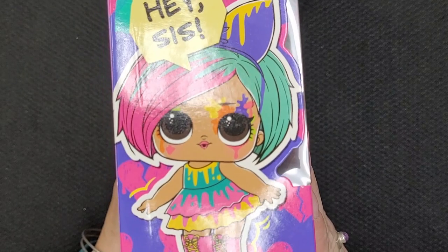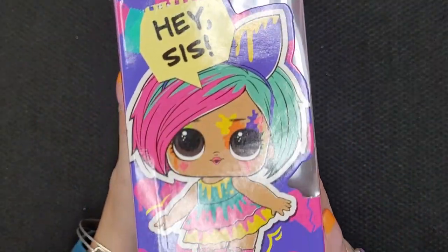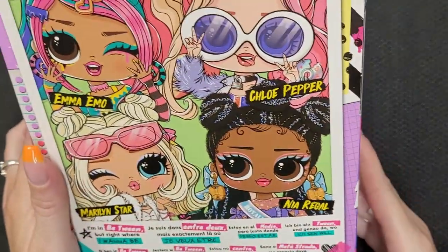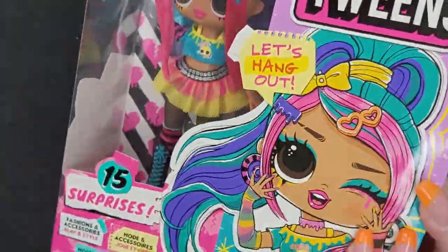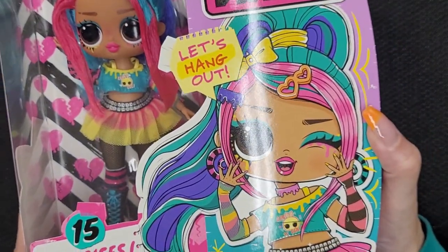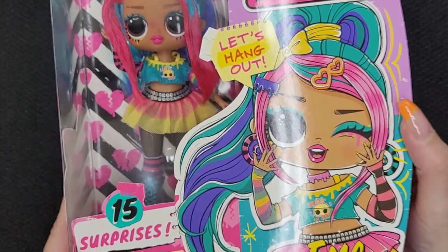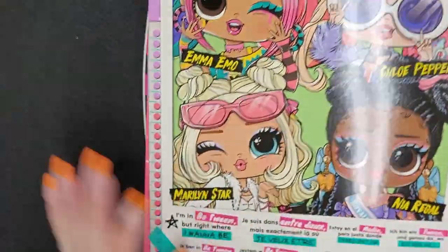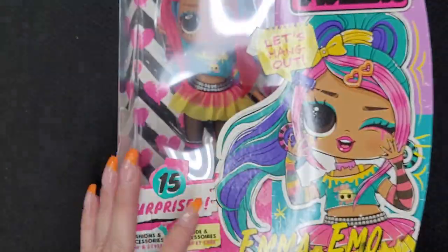It says 'Hey, sis' on the box. This is the artwork on the front and back. I love how they have her winking. It comes with 15 surprises. Let's get her out of the box and see what we're working with here.